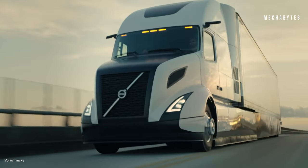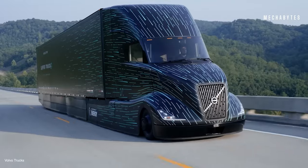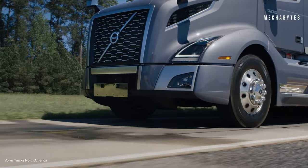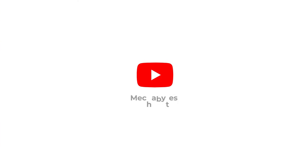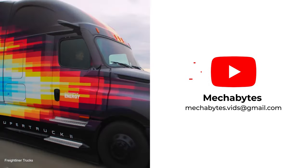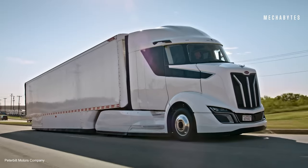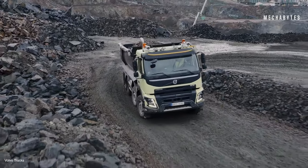Most Amazing Super Trucks Concepts. Ever wondered what the future of trucking looks like? Imagine trucks that not only look straight out of a science fiction movie, but are incredibly efficient and packed with cutting-edge technology. Welcome back to MECABYTES! In this video, we're exploring the most amazing super truck concepts that are setting new standards in the trucking world. But first, let's understand how these super trucks are different from other heavy-duty trucks.